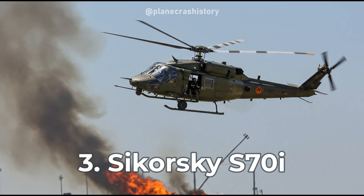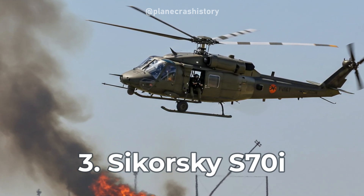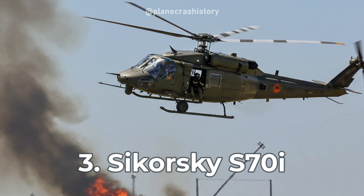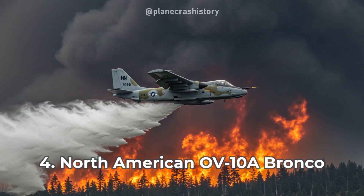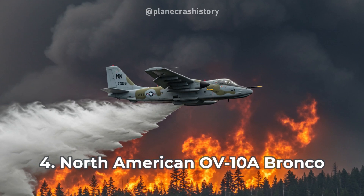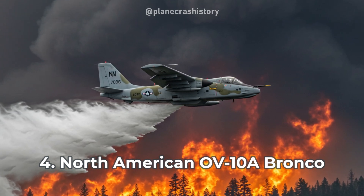The Sikorsky S-70i is a rugged firefighting helicopter designed for precision water drops and rapid response in wildfire emergencies. The North American OV-10A Bronco is a nimble aircraft, often used as an aerial command platform to coordinate firefighting efforts.